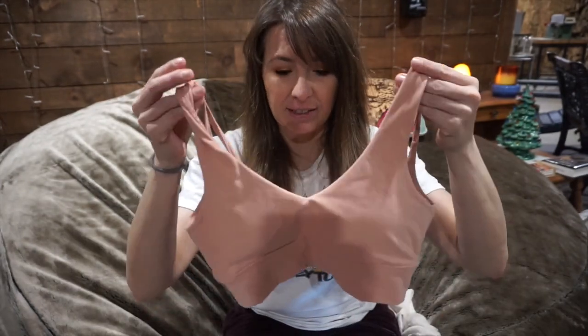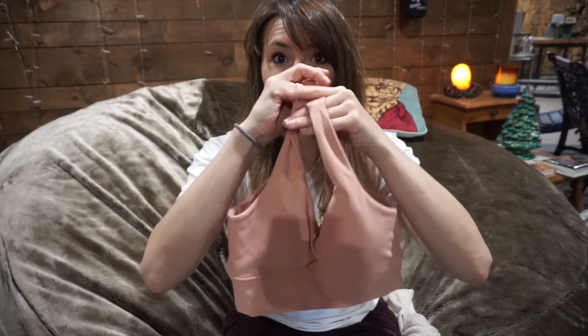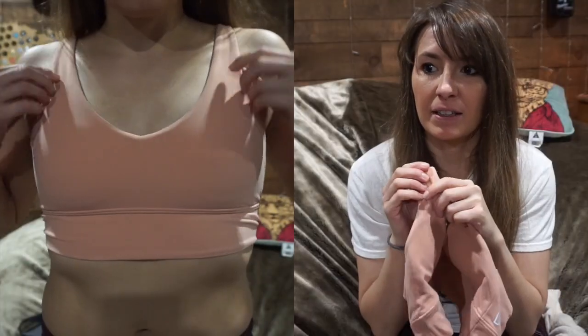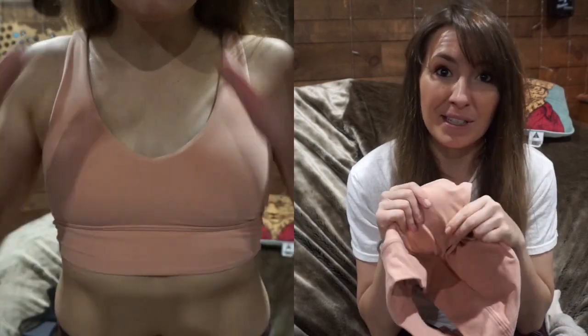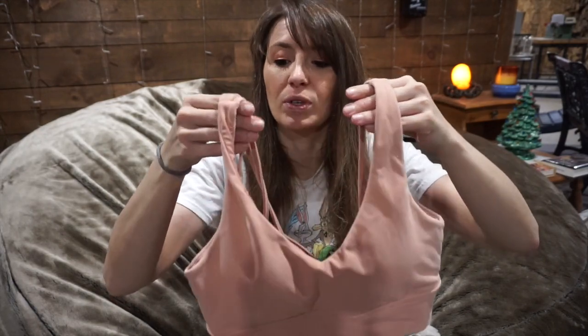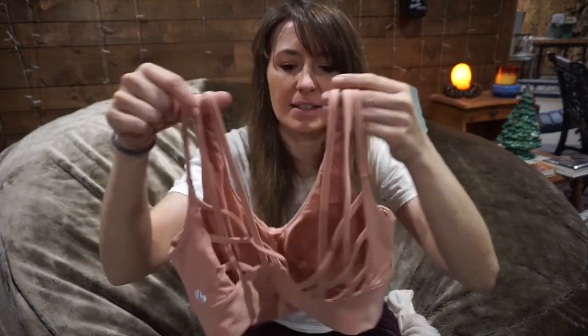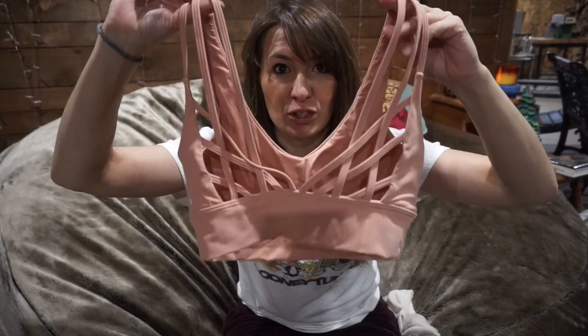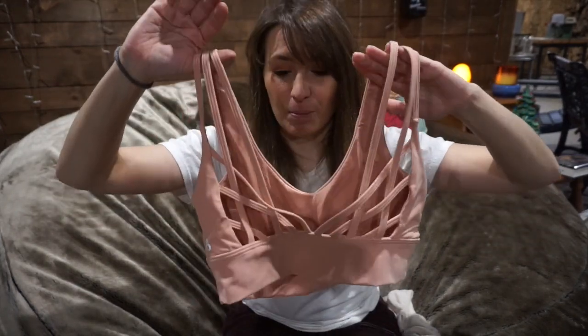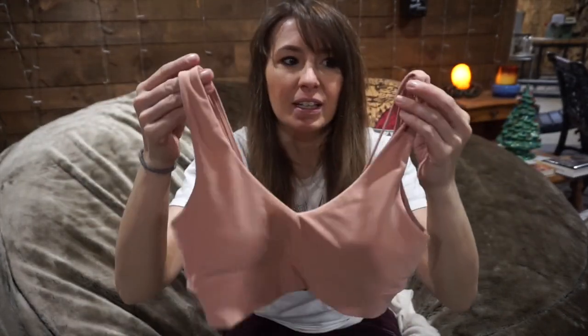The first item I have is the Monarch bra in the color Cider. I got it in a size small. This is her new fabric called the Nubri fabric, and it is so buttery soft — it reminds me a lot of the Lululemon Align fabric, but I would even say this is even softer. The back is really cute and very strappy, very much reminiscent of a Monarch butterfly.